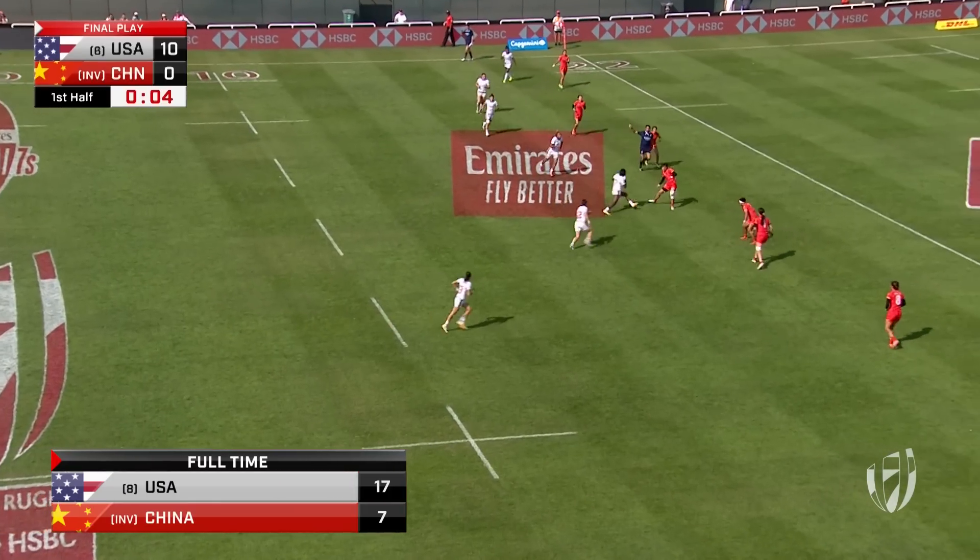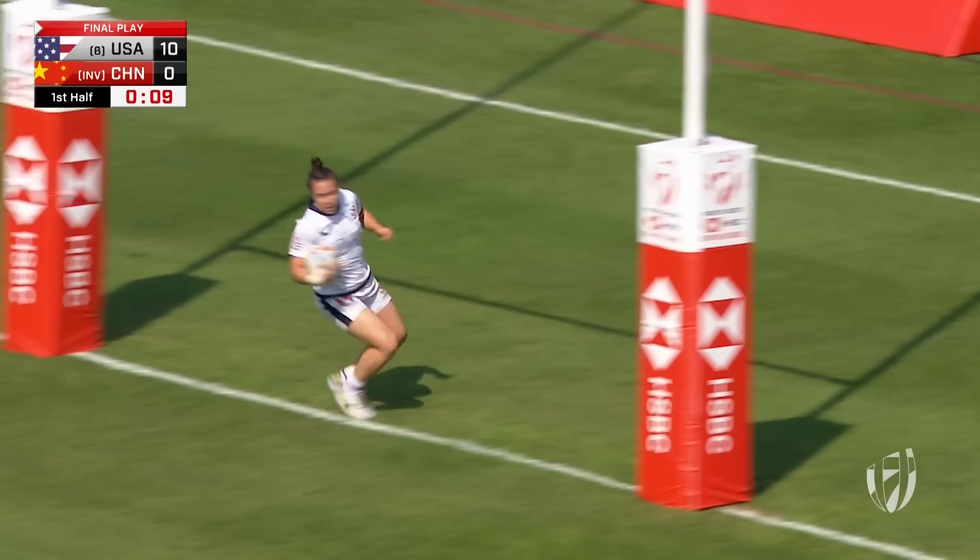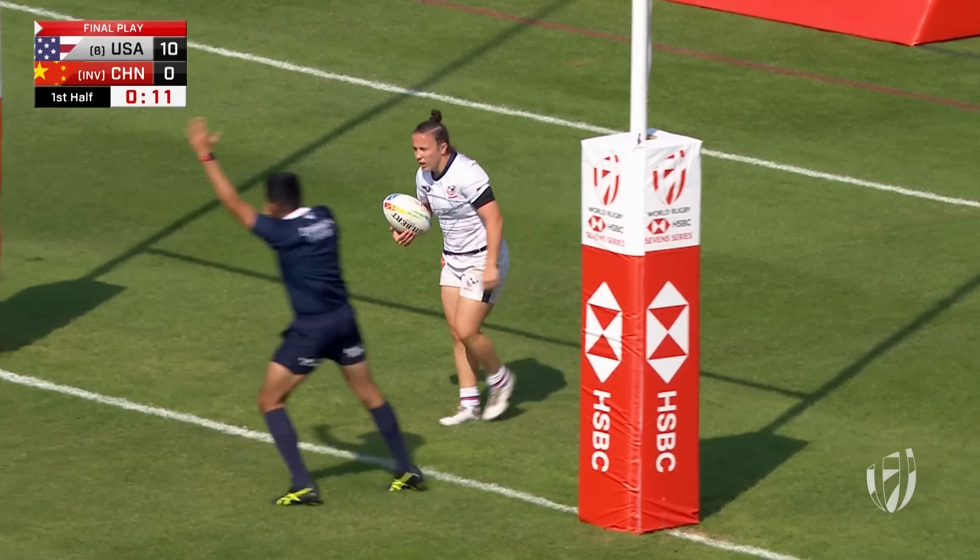USA in possession, looking for a third try. Offside advantage, but right through the middle — great interplay — and Kirstie Kirsch is going to get the third try for USA.